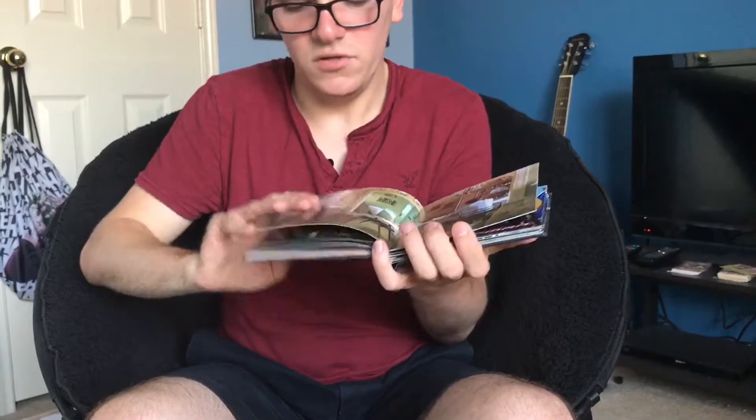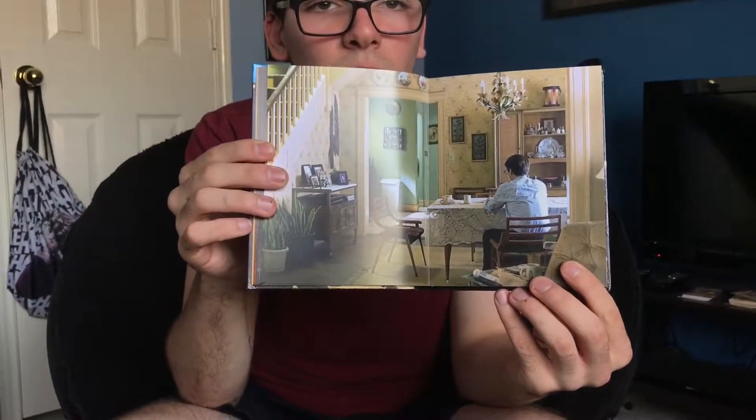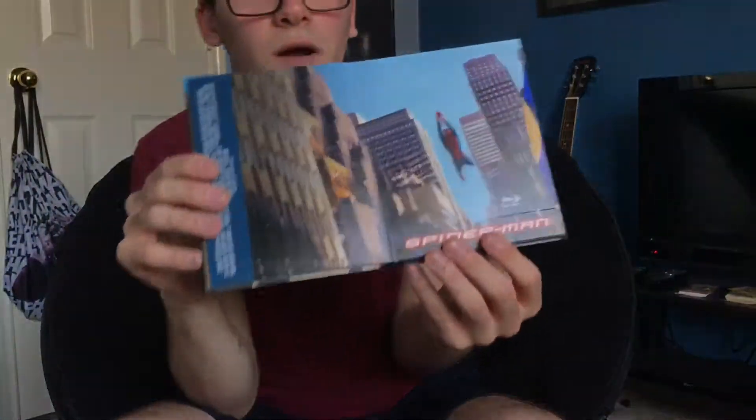I'm trying not to damage the pages. Here's a scene from Spider-Man 3 — Peter Parker at his house. And here's the Spider-Man disc.